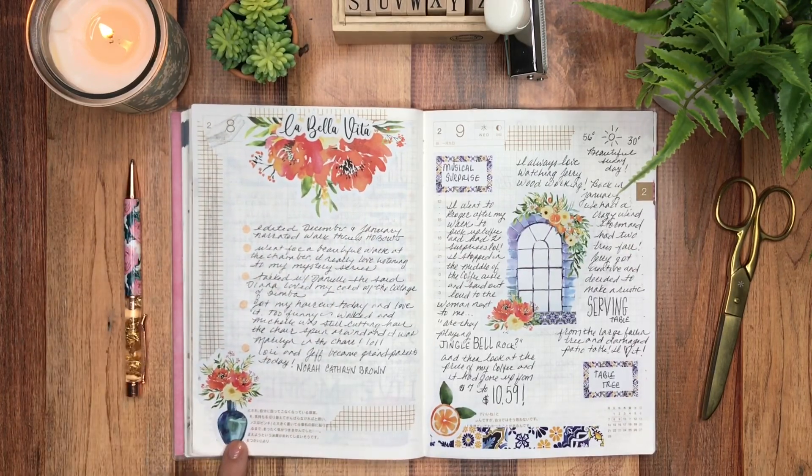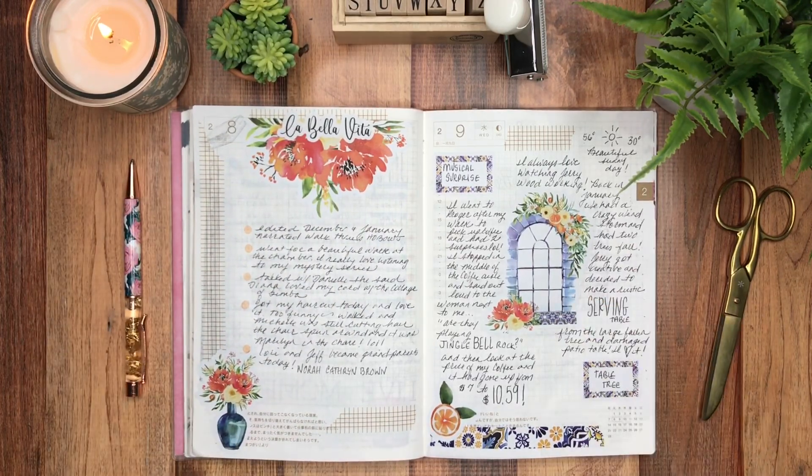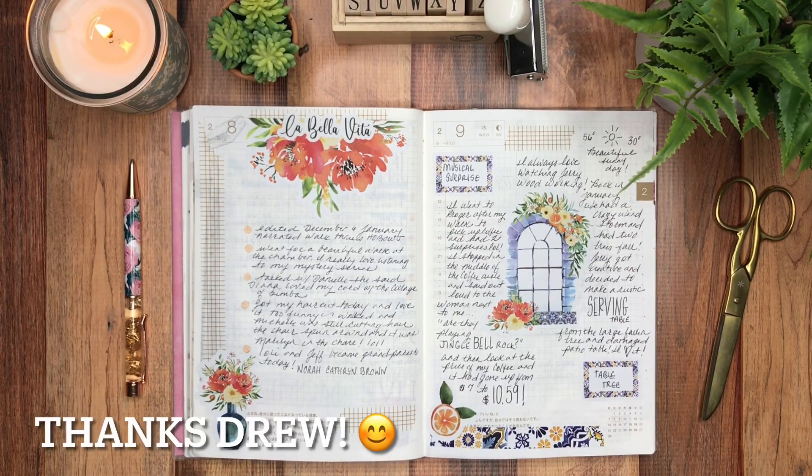Here I love how I used the washi tape on the sides and put a window in the middle of the page. My friend Drew said, 'Laura, it's like a window into your memories,' and I thought — oh, that is so Drew. I wish I had written that myself! Thank you Drew, if you're watching.